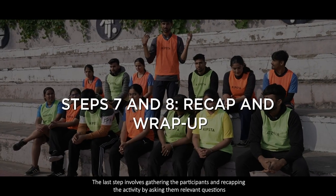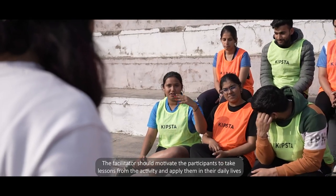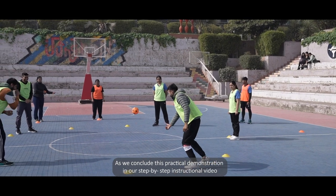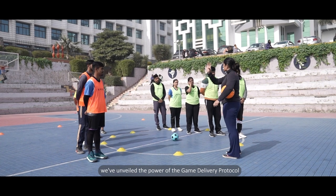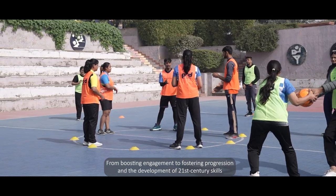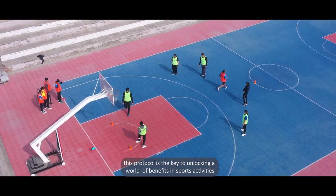Now on to the final steps seven and eight. This last step involves gathering the participants and recapping the activity by asking them relevant questions. The facilitator should motivate participants to take lessons from the activity and apply them in their daily lives. As we conclude this practical demonstration, we've unveiled the power of the Game Delivery Protocol — from boosting engagement to fostering progression and the development of 21st century skills, this protocol is the key to unlocking a world of benefits in sports activities.